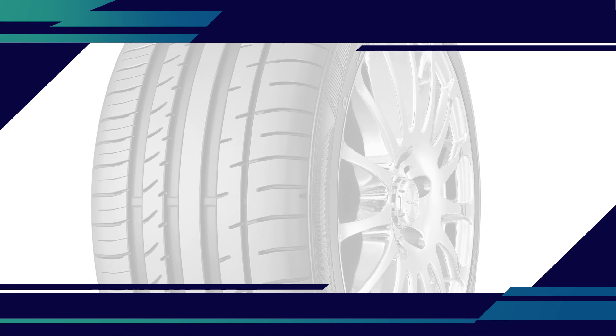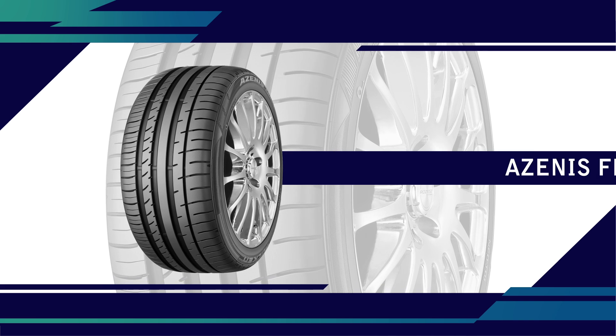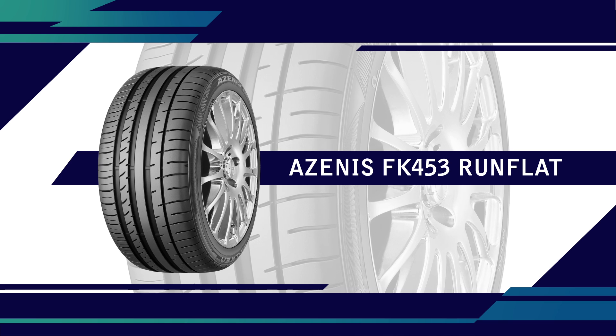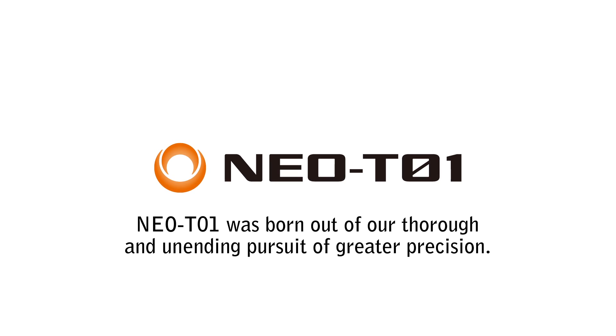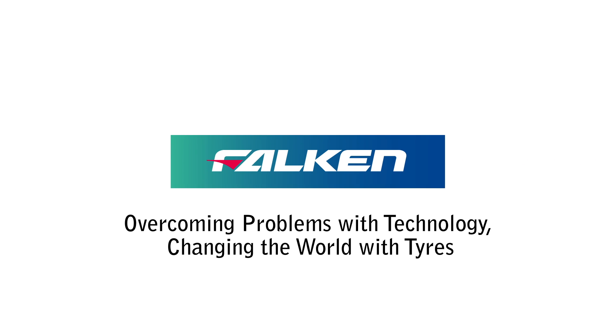The innovative NEO T01 system enables production of the next-generation Azenis FK453 run-flat tire. NEO T01 was born out of our thorough and unending pursuit of greater precision. We will never cease making progress for the future of tires and the future of automotive society.